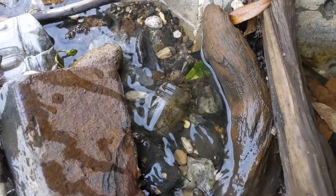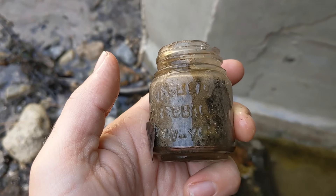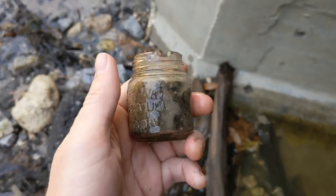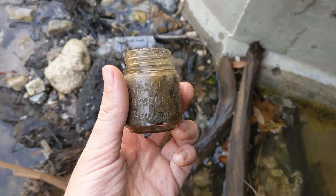I see a bottle right here that looks like it's going to be a little Vaseline bottle. Yep, that is correct — Vaseline, Chesterboro, New York. That's pretty cool. I know they're very common, and it's got a chip there, but I actually really like these little bottles, so that's going to come home with me. Heck yeah.